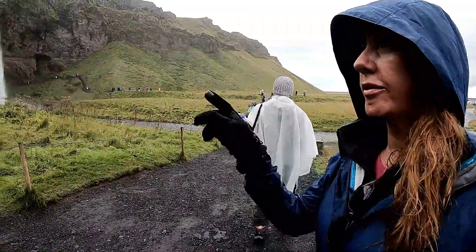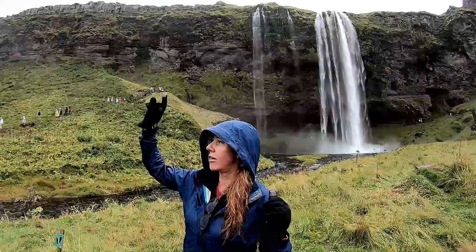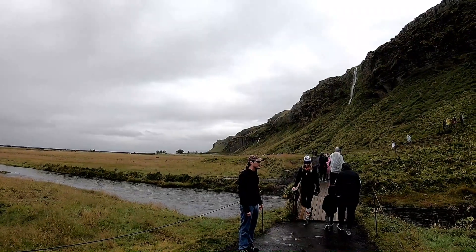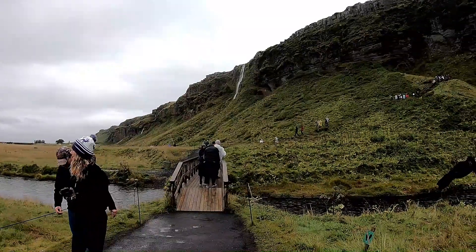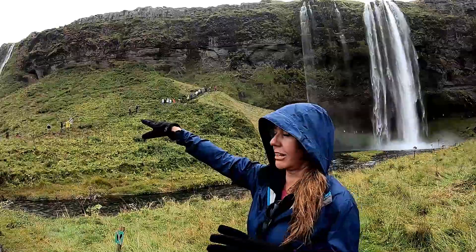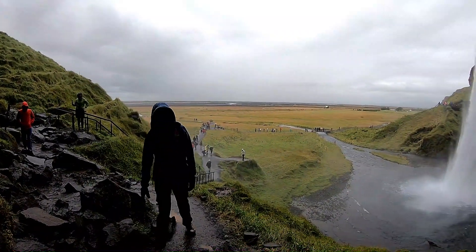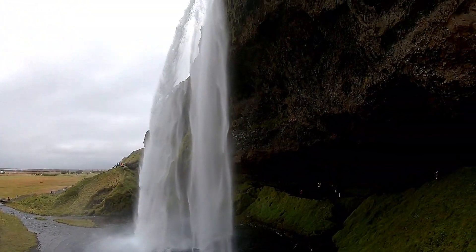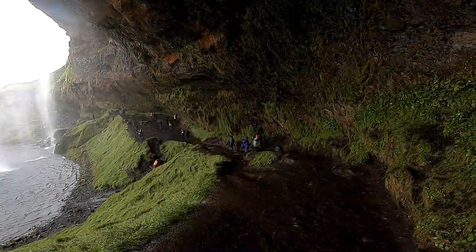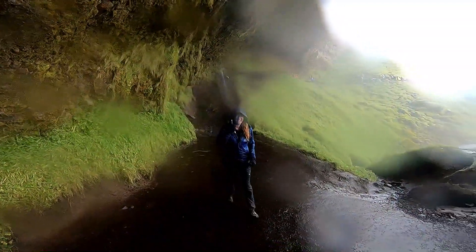We're headed over to another falls — a big one that you can walk behind. We started off at the far waterfall in the distance, where there's parking. You have to step through some water and you're on the edge, holding onto the cliff a bit, but you get a great shot of the waterfall. Then we walked around and behind it. It's really misty down here under the waterfall — the travel chick is getting very wet.